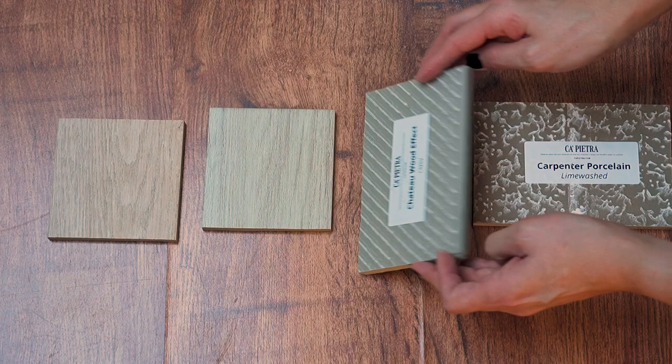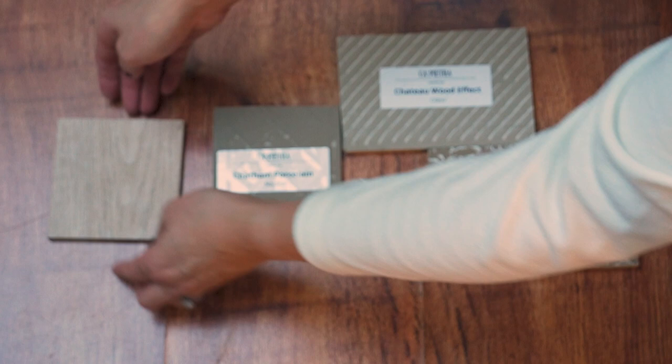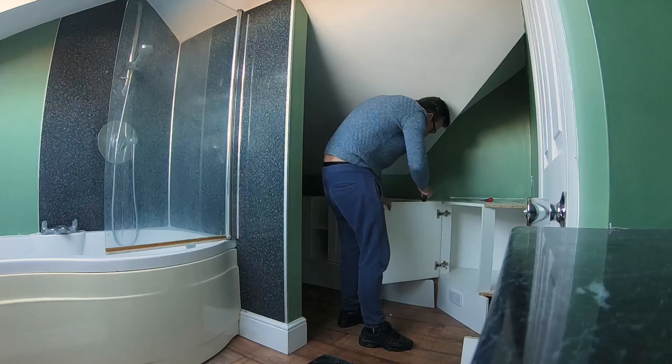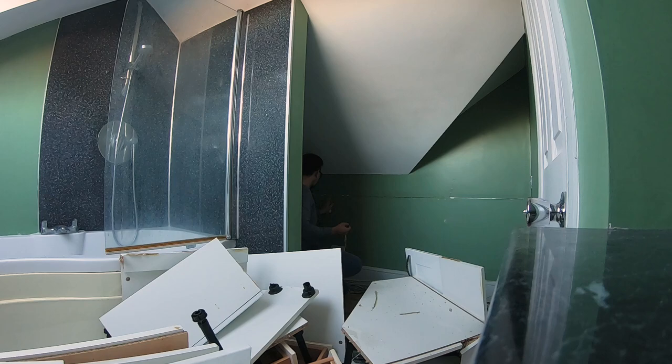We wanted something that would bring warmth to the space whilst also feeling light and bright, so our final choice was the Chatham porcelain in oak. There are links below in the description box for the tiles we used for this project, along with the grout and all other items.